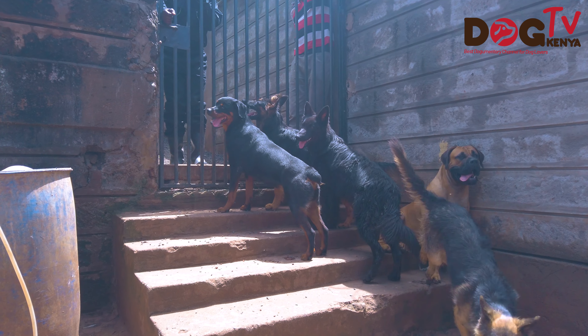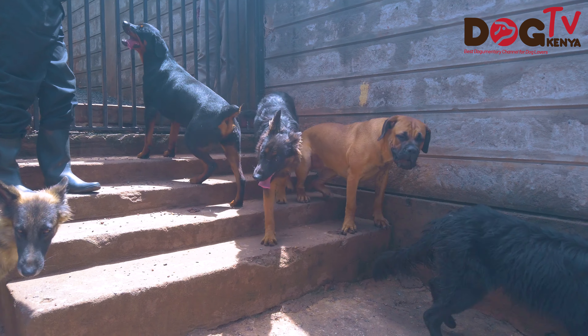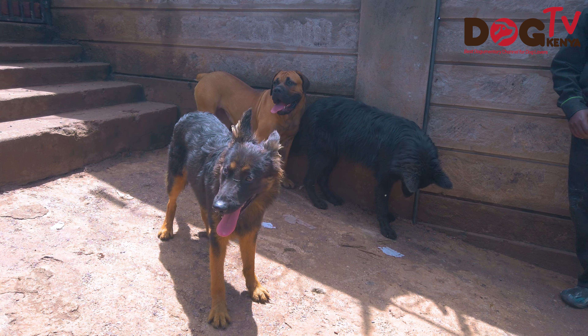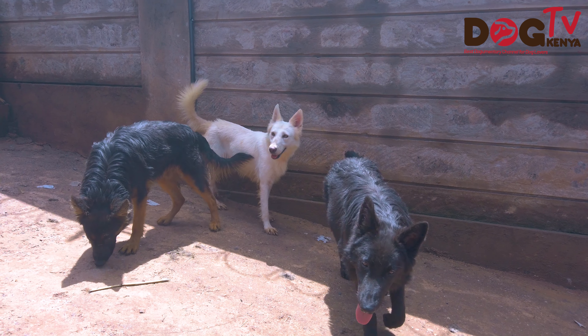For the food, we have a butcher who supplies meat on a daily basis — we are blessed to have a slaughterhouse not too far from us. Our normal daily intake for the dogs is about 30 to 35 kg of meat every day, which is supplied by our butcher — and we are happy that that is done for the large dogs.